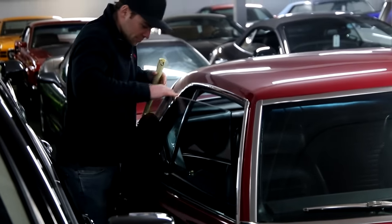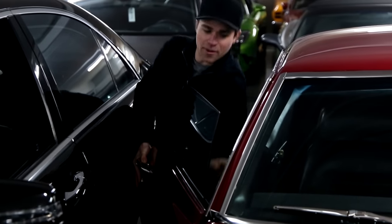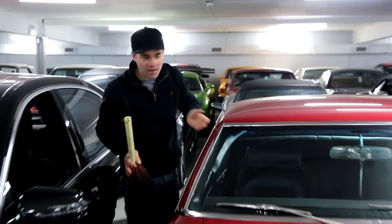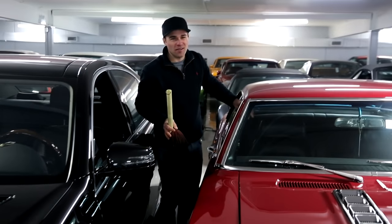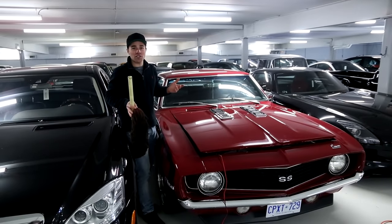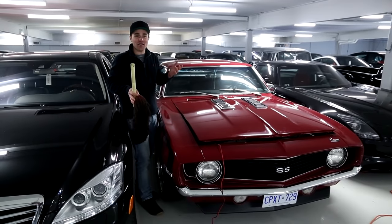Have the windows rolled down even just a little bit — you don't want to trap musty air in the car. Just roll them down slightly, let the air flow through, and you won't have a funky smell in the car in the spring.